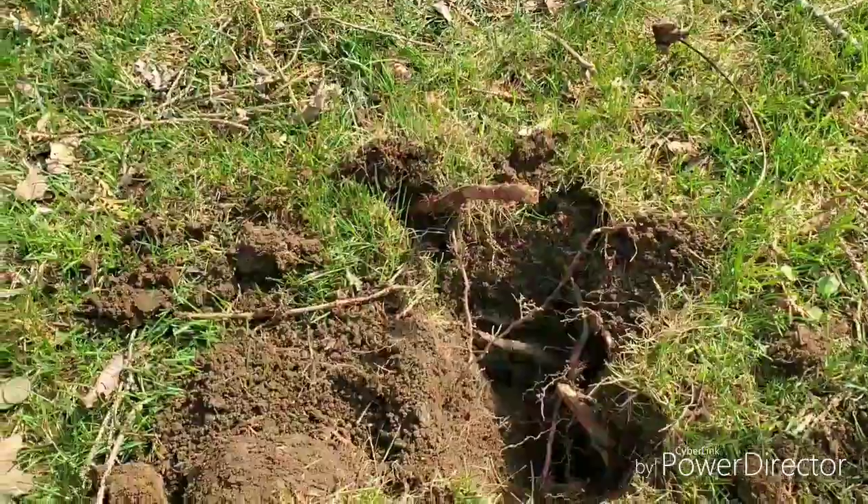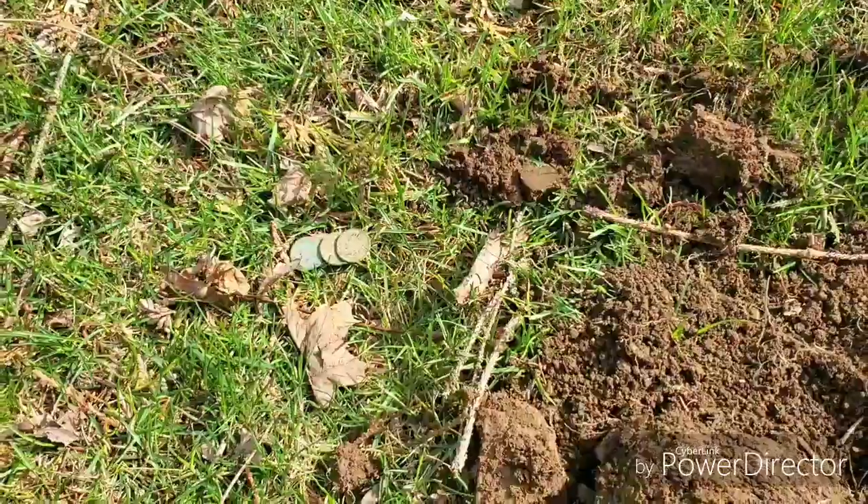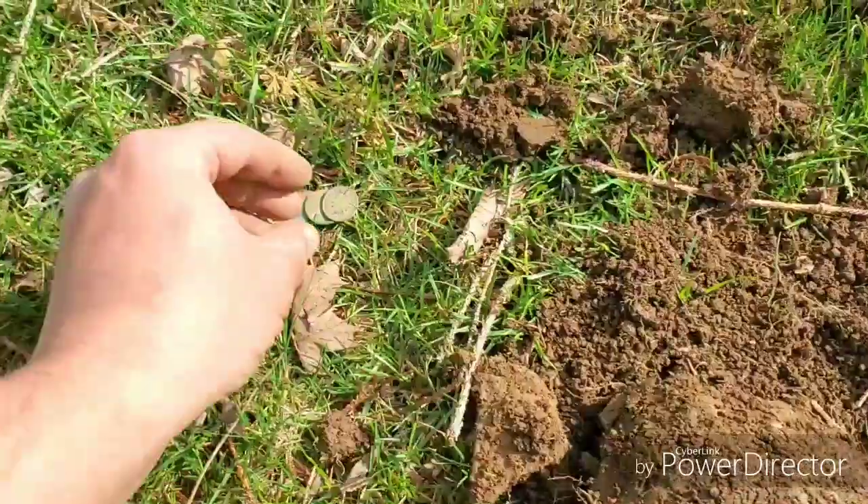So we're going to keep going. Hopefully we get some more to show you. Stay tuned — this yard looks like it might be something.